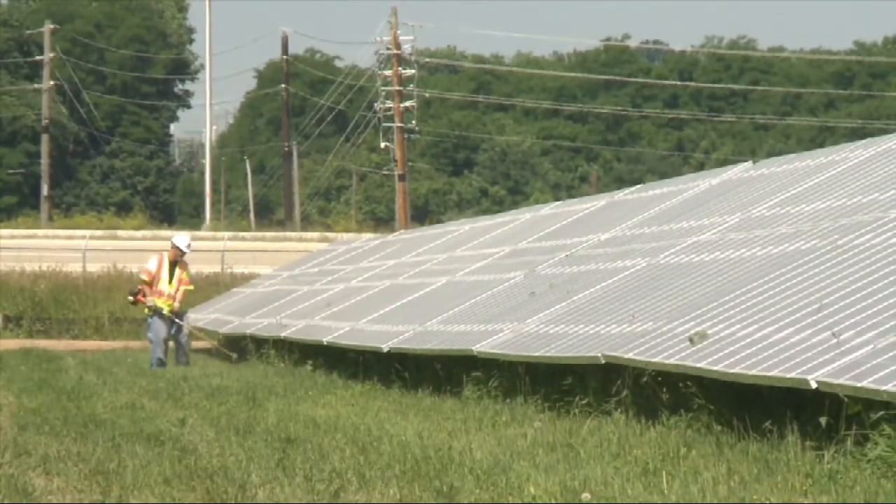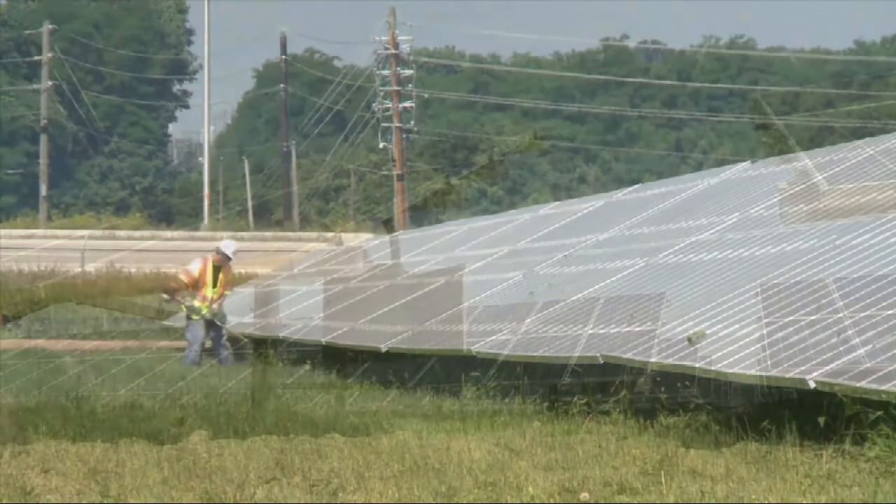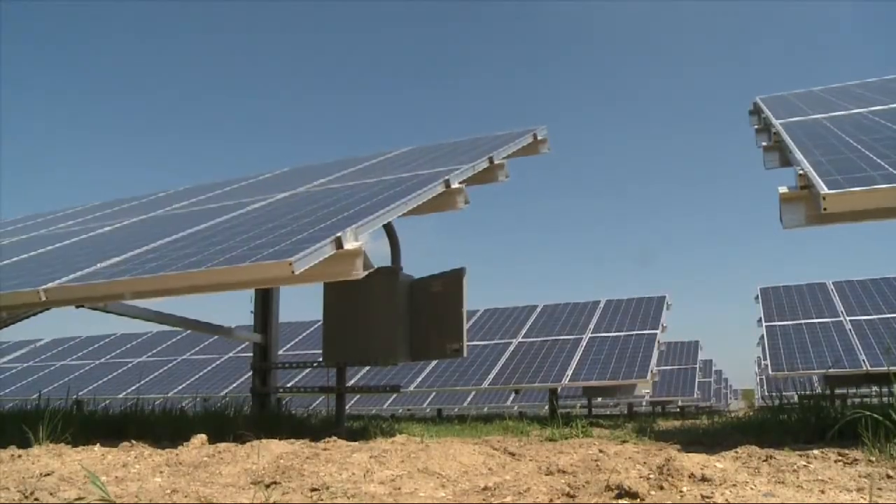Once completed, the field will create 16 to 20 permanent positions, as well as ongoing operation and maintenance jobs, with construction scheduled to be completed by the fall.